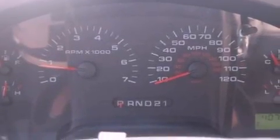Dual airbags, air conditioning, and this vehicle has less than 41,000 miles.